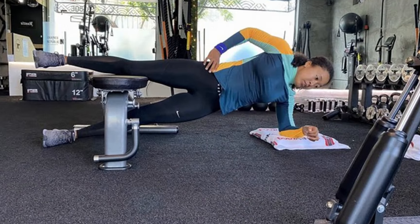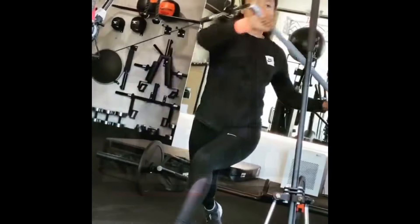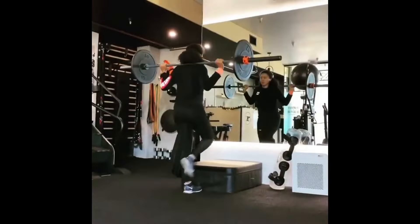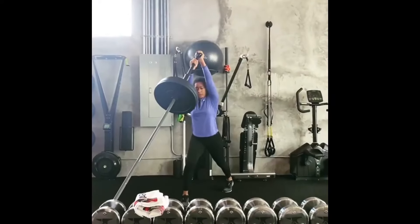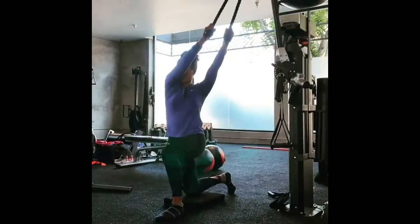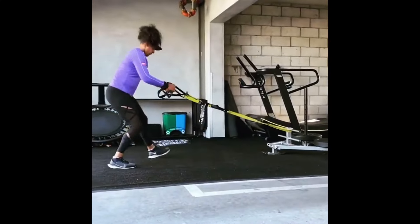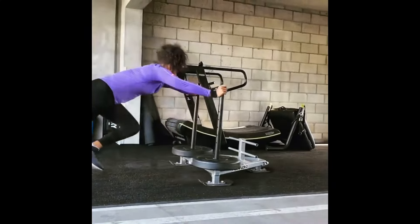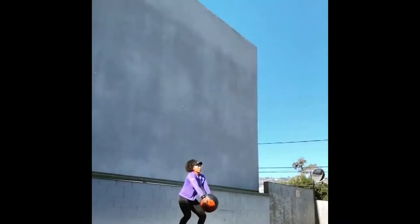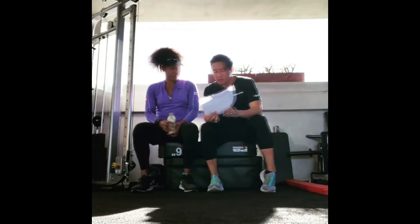Now let's talk about how she creates power. Rotational strength is a critical component in athletic performance for any sport that involves running, throwing, swinging, or striking. For Naomi Osaka, rotational exercises are an essential part of her training regimen, contributing to the powerful forehand, explosive serve, and aggressive returns that have become hallmarks of her game. Specific rotational exercises she uses include the landmine twist, cable workouts, and medicine ball throws.